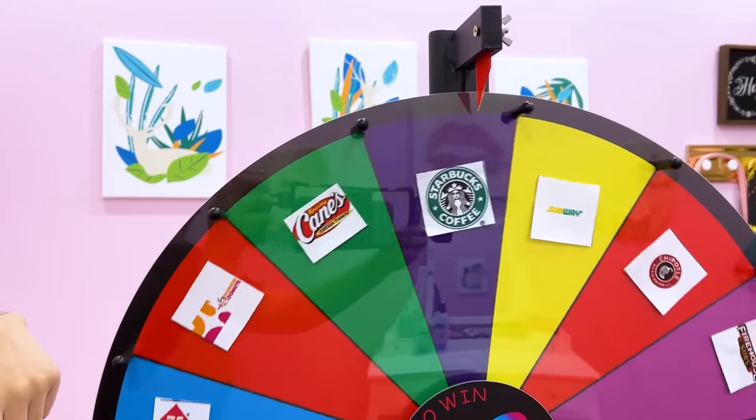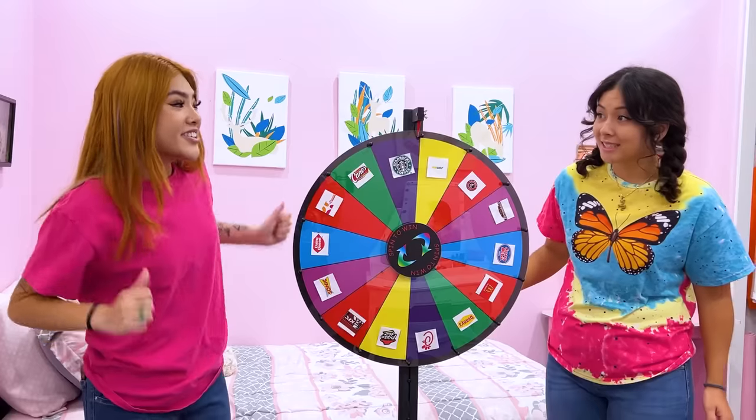We're opening up a restaurant in our home! Starbucks! Your turn to spin, Jim! Oh, McDonald's!